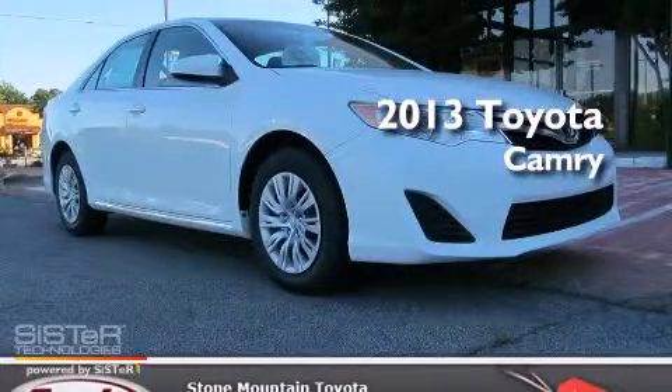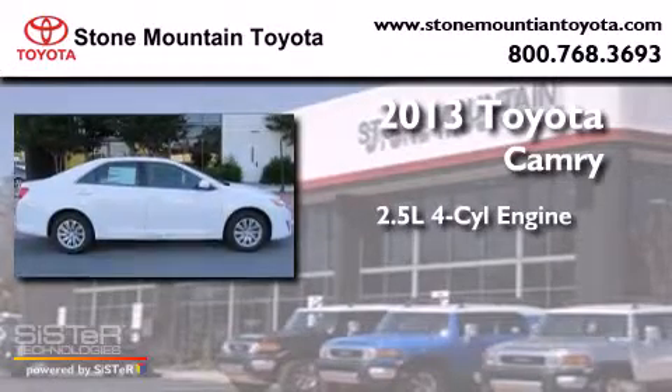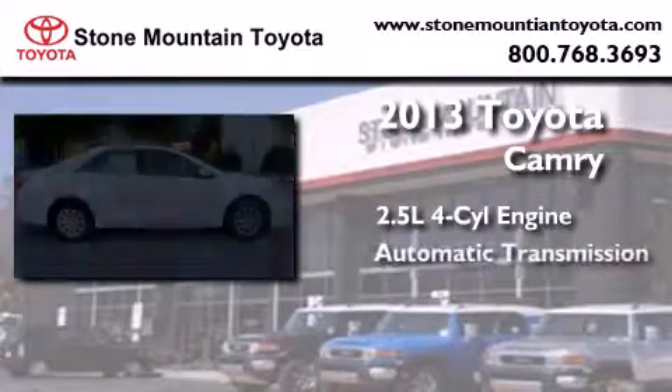This is a brand-new 2013 Toyota Camry. It features a 2.5-liter four-cylinder engine and an automatic transmission.